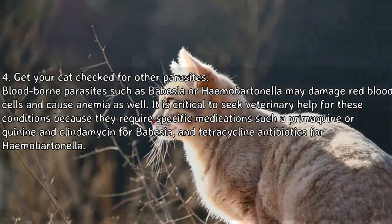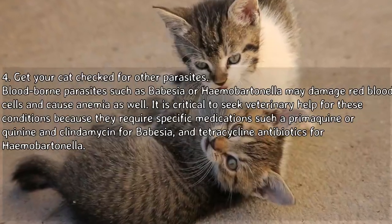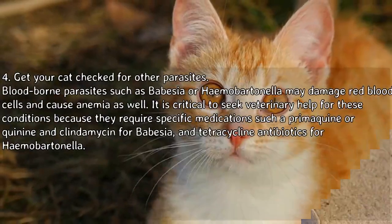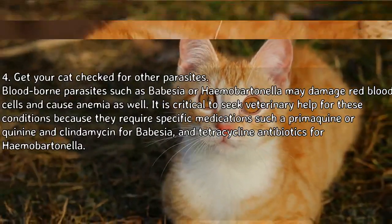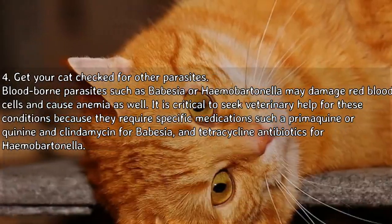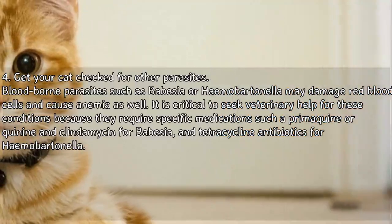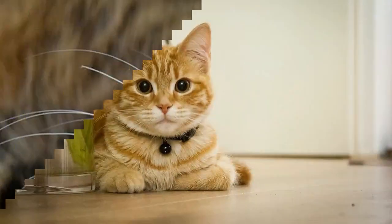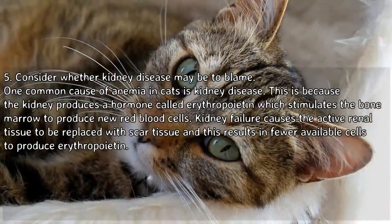Get your cat checked for other parasites. Blood-borne parasites such as Babesia or Hemobartonella may damage red blood cells and cause anemia. It is critical to seek veterinary help for these conditions because they require specific medications, such as primaquine or quinine and clindamycin for Babesia, and tetracycline antibiotics for Hemobartonella.